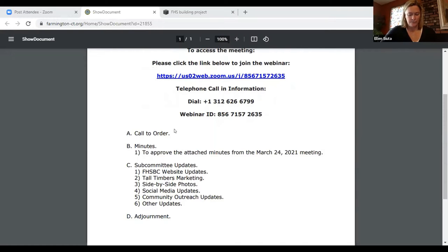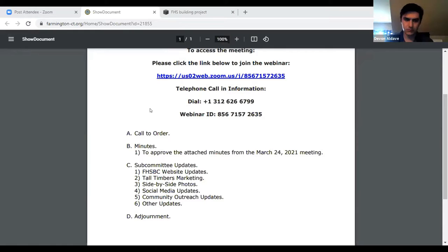Ellen made the motion. Wendy Hill seconded. Any discussion? All in favor? Aye. All opposed. All right, unanimously approved.